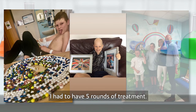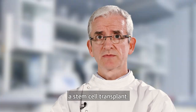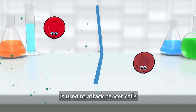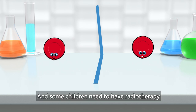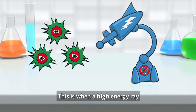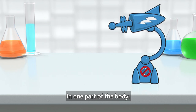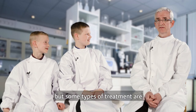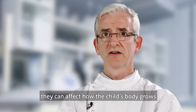When I had cancer I had to have five rounds of treatment. Some children need to have a stem cell transplant. This is when blood cells from bone marrow are used to attack cancer cells or replace blood cells that have been damaged by chemotherapy. And some children need to have radiotherapy to kill rapidly growing cancer cells. This is when a high energy ray is used to zap cancer cells in one part of the body. Children respond better to cancer treatment than adults, but some types of treatment are very dangerous for children because they can affect how the child's body grows and develops.